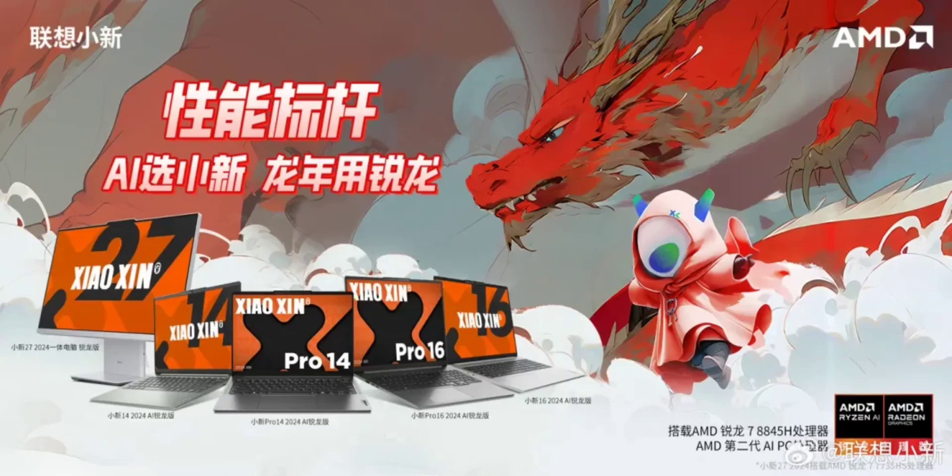The Shaoshin Pro 16 2023 flagship Ryzen notebook, launched in August of the previous year, shared similar specifications with a 16-inch 2.5K 120Hz screen and a pricing structure starting at 5,799 Yuan, reduced to 5,499 Yuan during the Double Eleven sale.